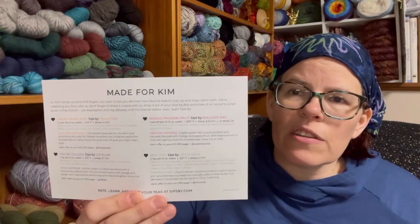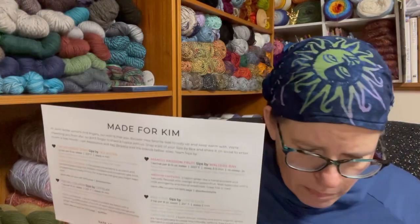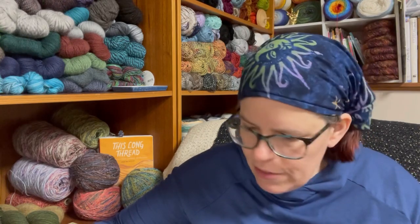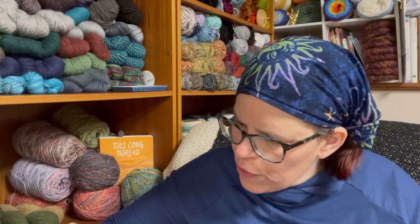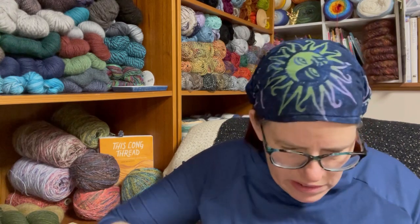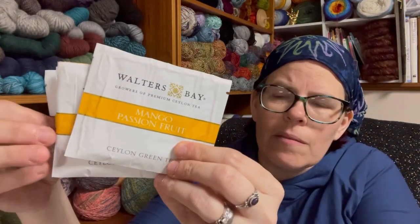Sips By always comes in this cute little box and it'll have a card that tells you all about the teas. This is box number one. I like a lot of different kinds of teas — both caffeinated and non-caffeinated. You can choose just caffeine or no caffeine. The first tea is Mango Passion Fruit by Walters Bay. They give you four servings of each tea, so there are four bags, and this one is a Ceylon green tea.